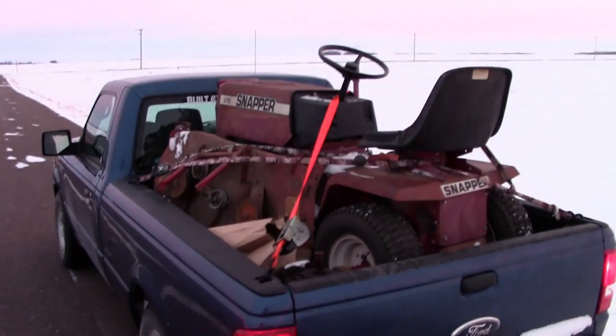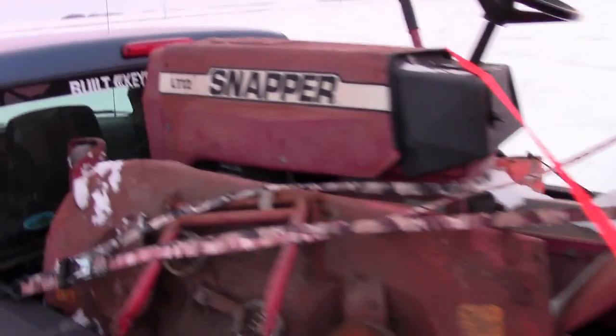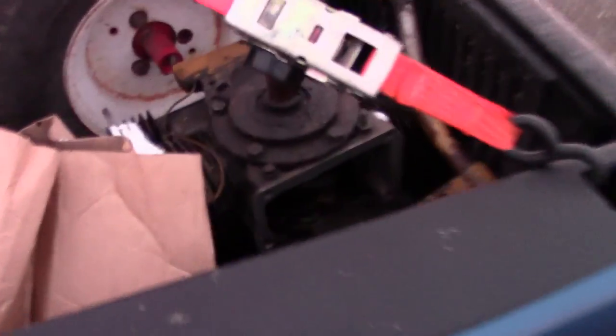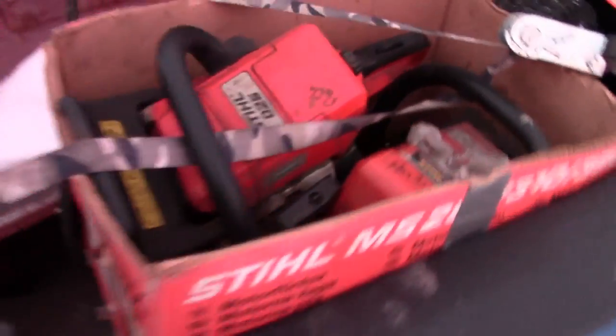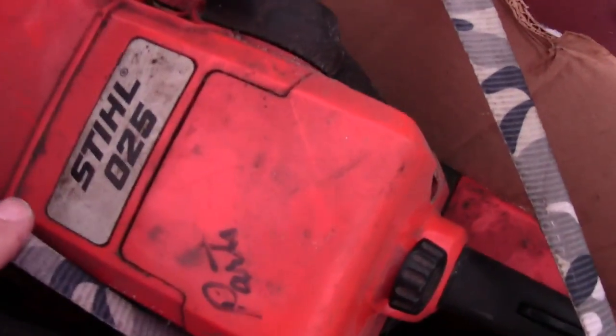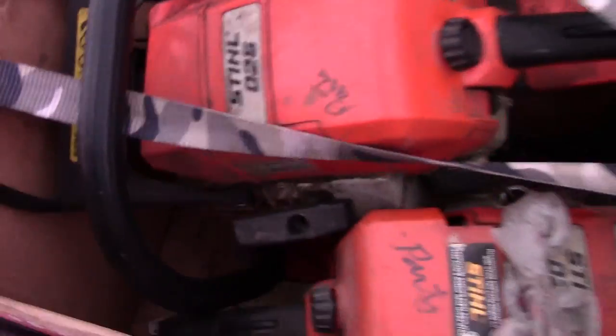Thought I'd make a quick update video before it gets dark. There's the Snapper LT12 — has a pretty decent mow deck. There's the Oilite 16, all taken apart. It was burning oil, he found the price of rings and said screw it, repowered his Sears Suburban with another engine and sold it. The Snapper seems to be in okay shape.